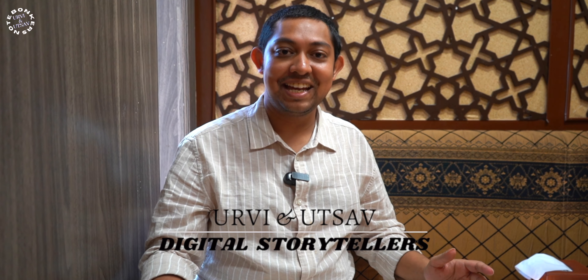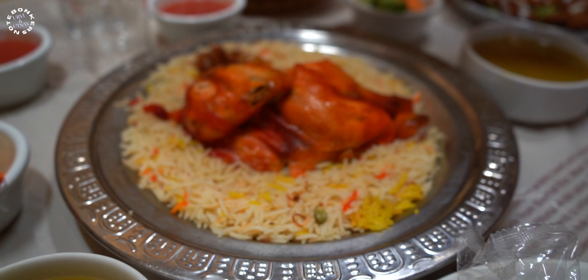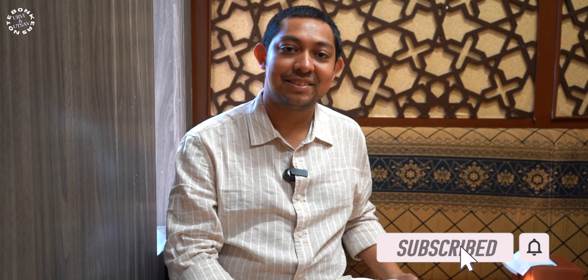Welcome back to your brand new vlog. This is Utsav with my wife Urvi and today we are at Bayat Al Jain Mandi in downtown Dubai for the ultimate mandi experience. If you like our content then please do like, share and subscribe to our channel Bonkers Note.